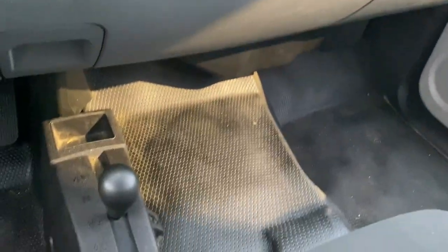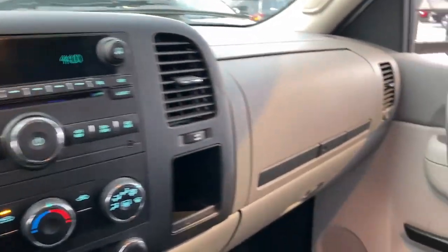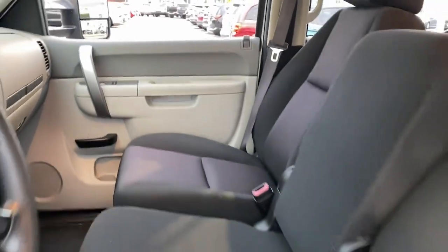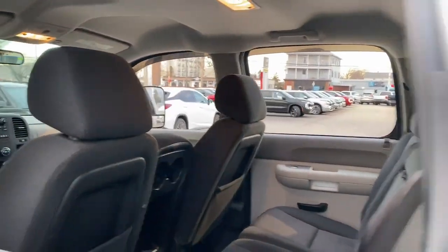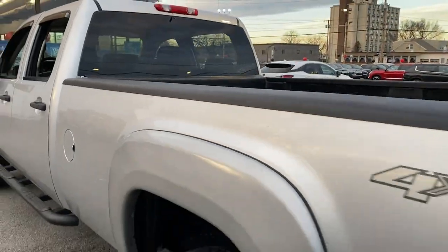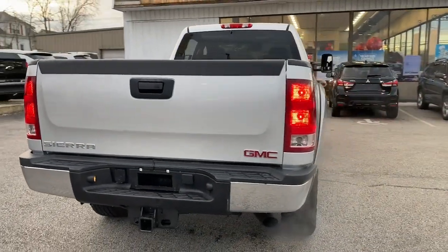These are just some of the great options this vehicle comes with: eight-cylinder engine, four-wheel drive, satellite radio, locking limited-slip differential, stability control, vehicle anti-theft system, tow hooks, tire pressure monitoring system, rear all-terrain tires, and rear all-season tires.